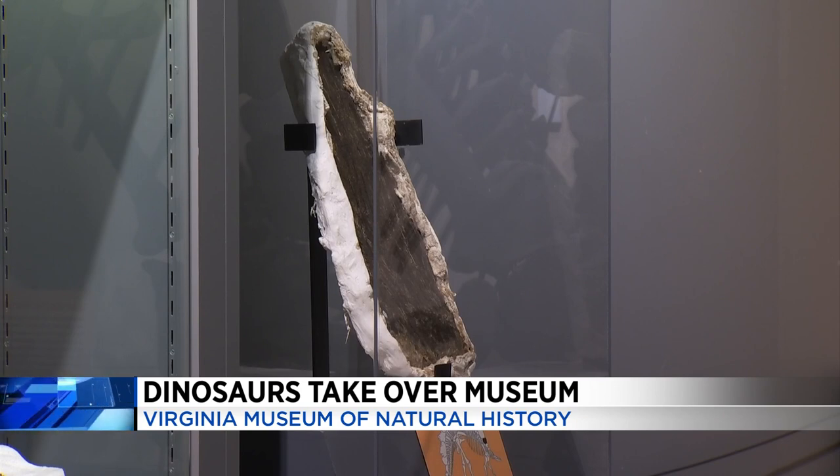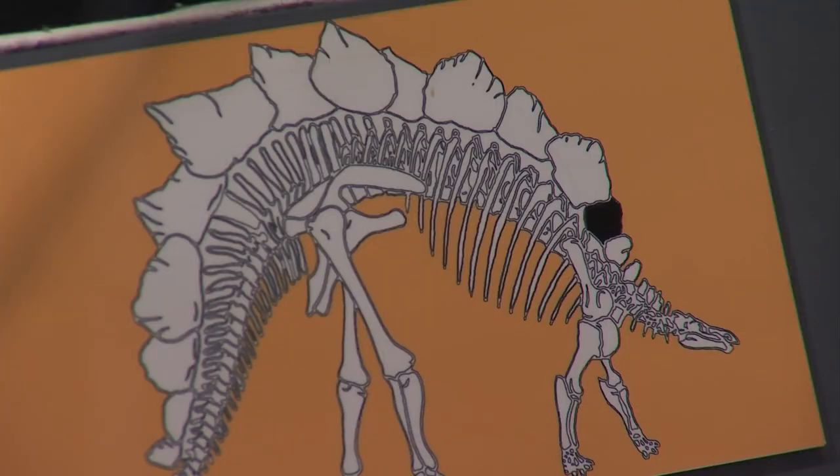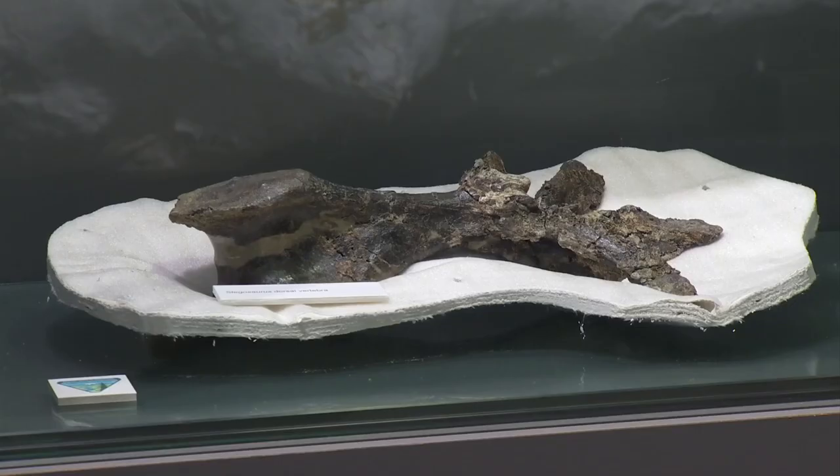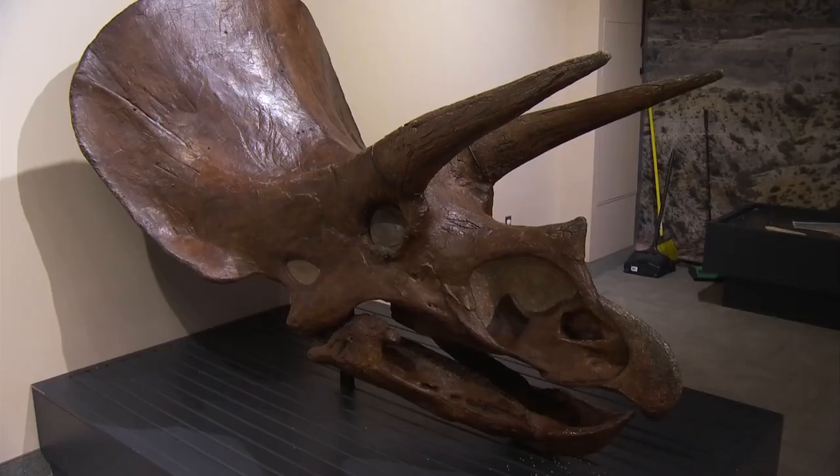That's one of the great things about the DinoFest — it kind of brings both science and entertainment together. It kind of collides here at the museum. We're trying to give people a really cool festival atmosphere as well as teach them a thing or two about dinosaurs.